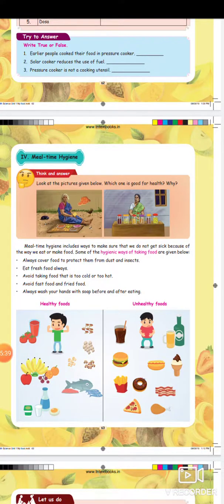Meal time hygiene includes ways to make sure that we do not get sick because of the way we eat or make food. Some of the hygienic ways of taking food are given below.